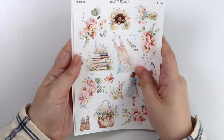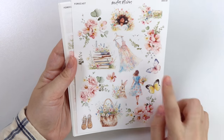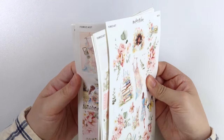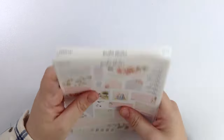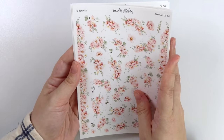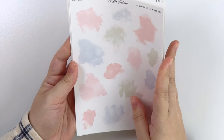Here is the deco add-on — you have two different ladies, a stack of books, that flower bag. Here is a bunny, some butterflies, a vase of flowers, and some shoes. Oh, and that really pretty dress — yes, I think that dress is also in the full boxes. It's a really pretty dress, I love that dress. Here is the journal add-on and the floral deco add-on — pinks and greens, really pretty combo. And then of course the alcohol ink swatch add-on.